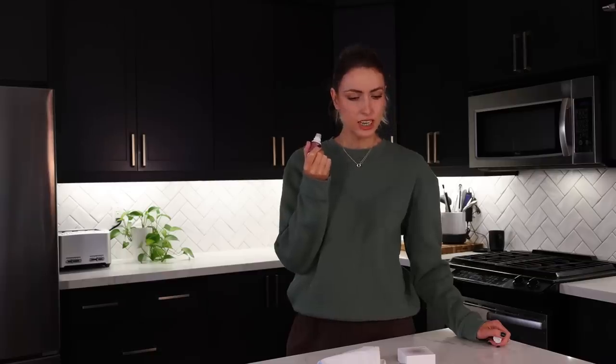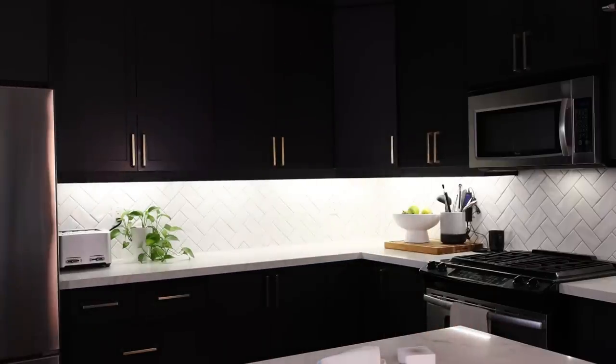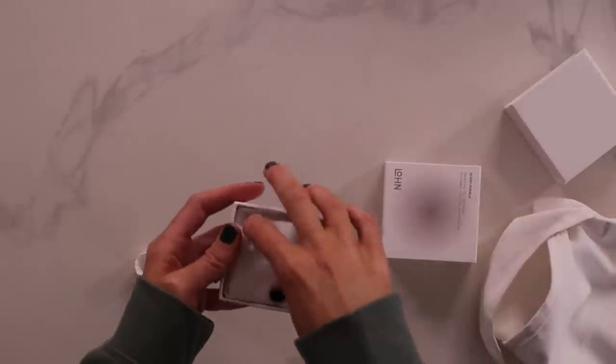Almost licorice-y. Christopher, does this smell like licorice? Yeah, kinda — more piney. Pine, okay. Not a scent I would normally go for, but I'm willing to try it. Packaging is very fancy.